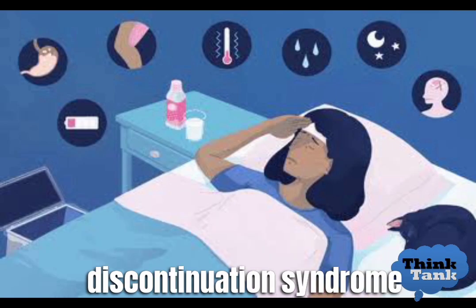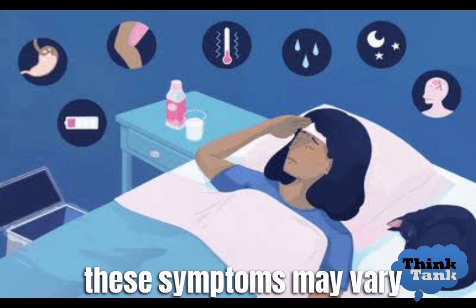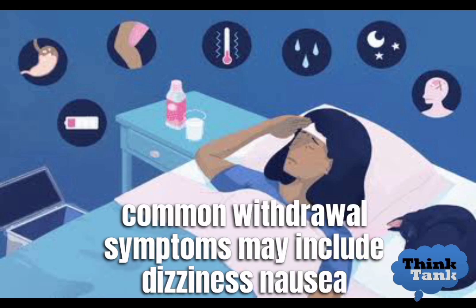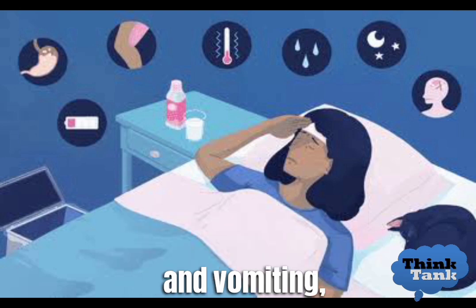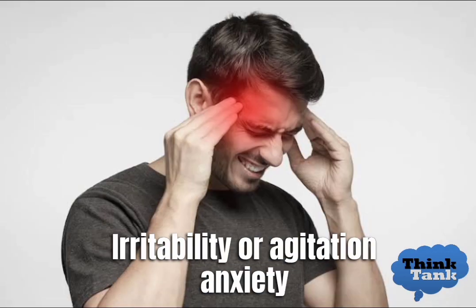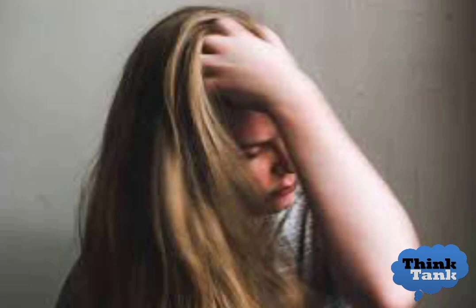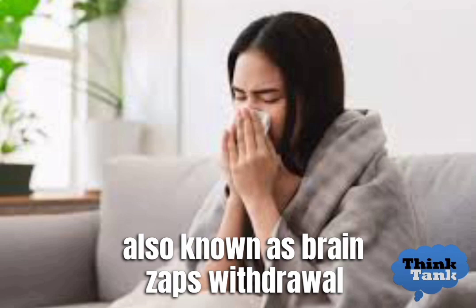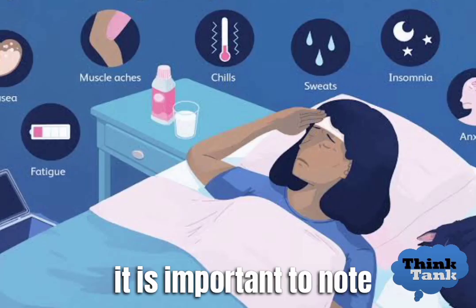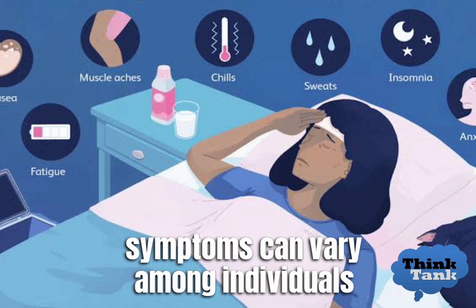Withdrawal symptoms of antidepressants, also known as antidepressant discontinuation syndrome, can occur when an individual stops taking antidepressants abruptly or reduces the dosage too quickly. Common withdrawal symptoms may include dizziness, nausea and vomiting, headaches, insomnia or vivid dreams, fatigue, irritability or agitation, anxiety or panic attacks, flu-like symptoms such as muscle aches and fever, and electric shock sensations also known as brain zaps. Symptoms can range from mild to severe and can last from a few days to several weeks.